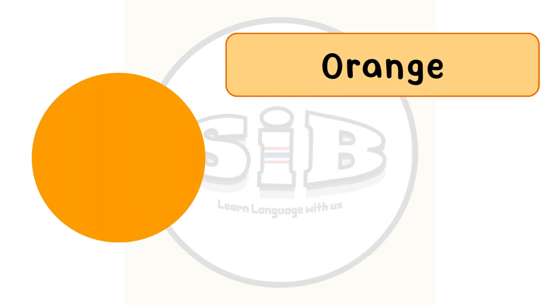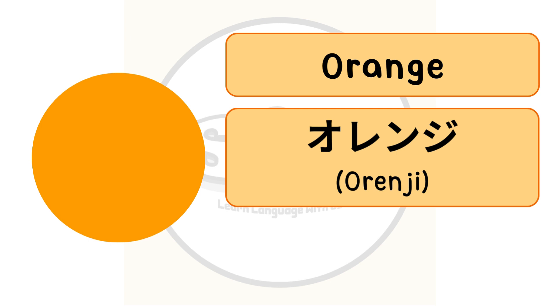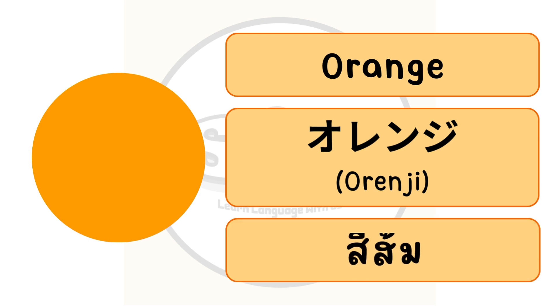The color orange in English, or orenji in Japanese. In Thai we call สีส้ม.